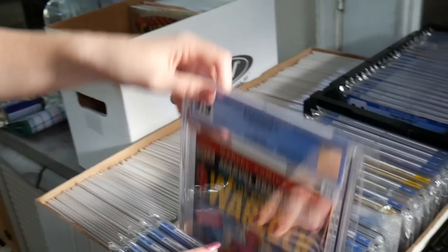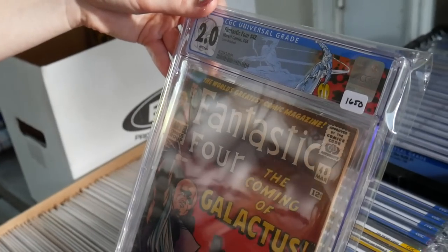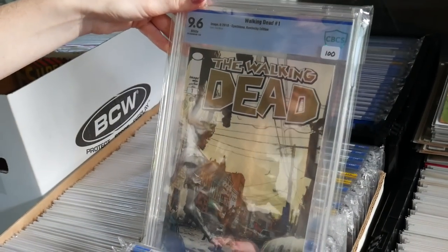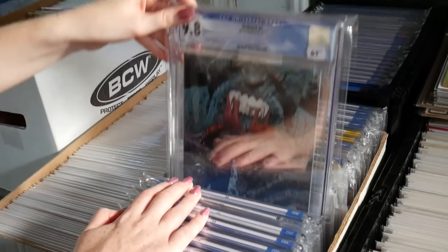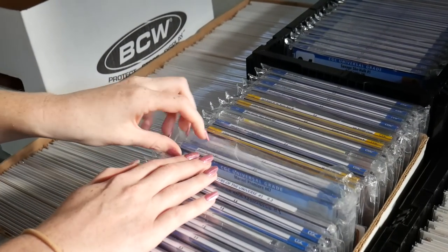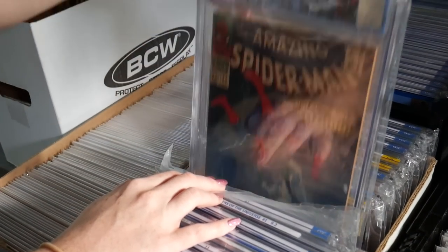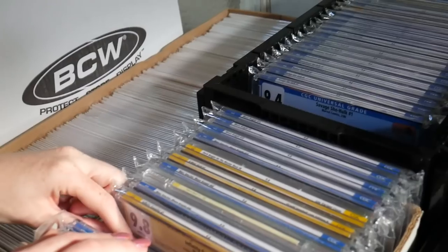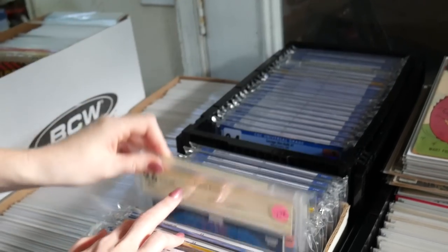Why are you deciding to sell, if you don't mind me asking? We picked up three different lots — two were local and one was online. The biggest one, the most expensive one with the most books, was an online guy we found. That was about seven grand by itself — a lot of stuff. Most of that silver age in the long box, and then a few of those slabs including Fantastic Four #48, were all kind of together. The white labels are all part of that collection.